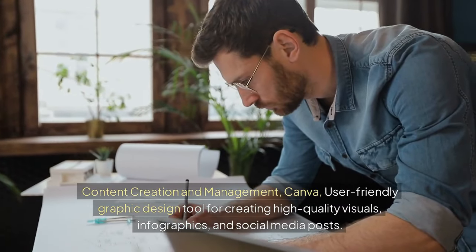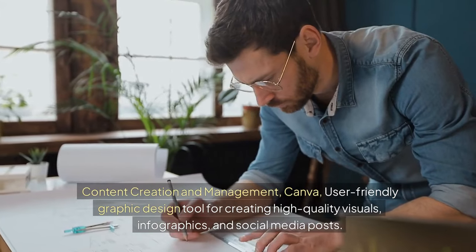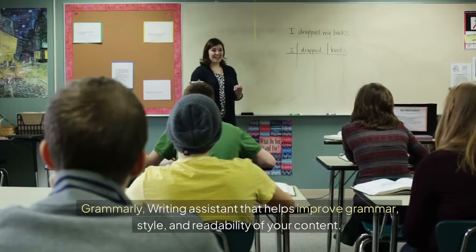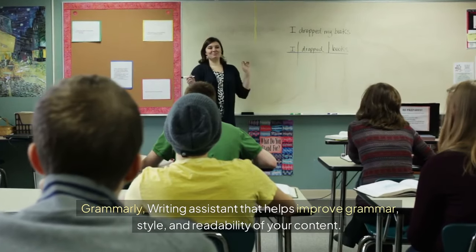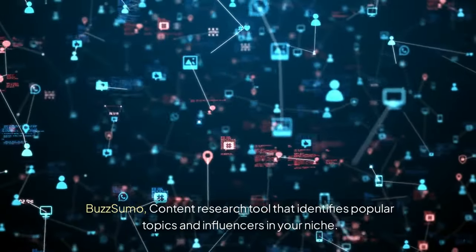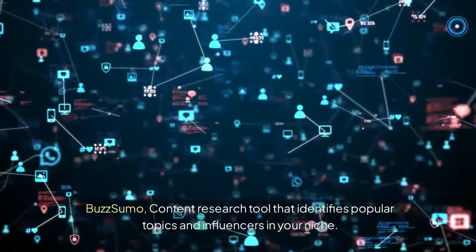For content creation and management: Canva is a user-friendly graphic design tool for creating high-quality visuals, infographics, and social media posts. Grammarly is a writing assistant that helps improve grammar, style, and readability of your content. BuzzSumo is a content research tool that identifies popular topics and influencers in your niche.